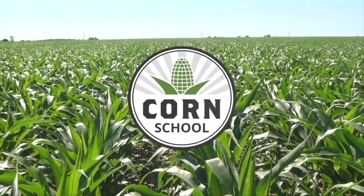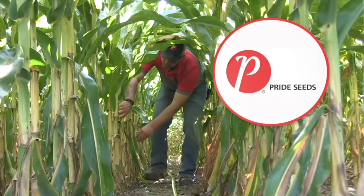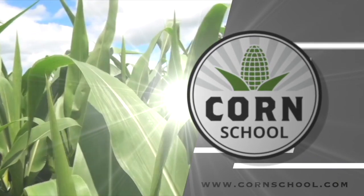Corn School on RealAgriculture.com is brought to you by Valtima Fungicide and Pride Seeds. I'm Bernard Taub and welcome to the Corn School. Today I'm at the Allure Research Station and I am joined by Olivia Norenberg from Pride Seeds.